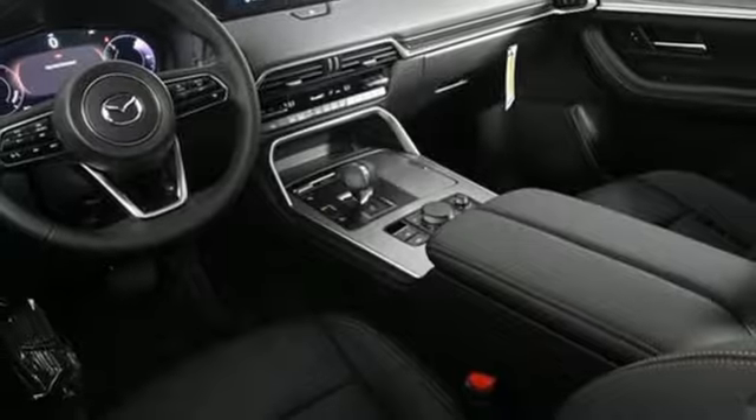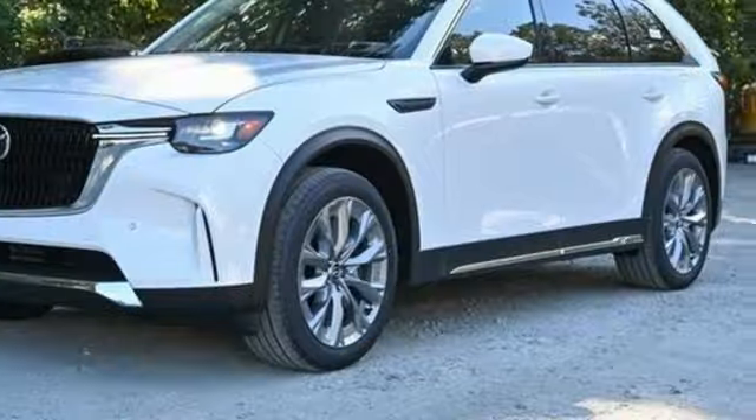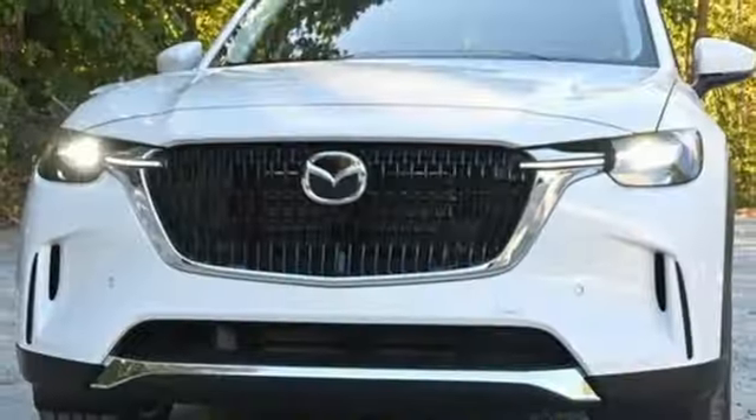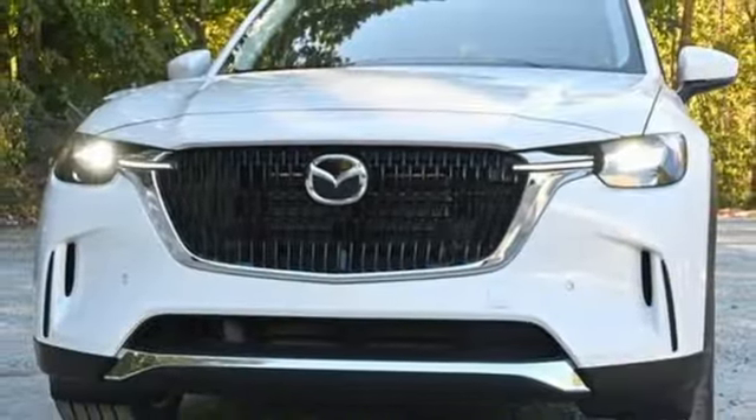External memory control. Hands-free liftgate. Inductive device charging. And integrated navigation system with voice activation. Hurry in today for a test drive.